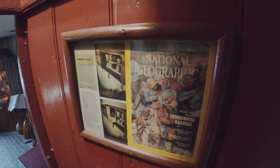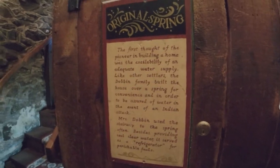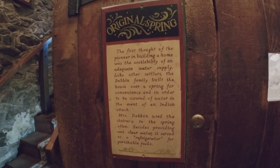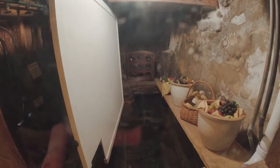Down the stairs, this was featured in National Geographic. The downstairs area is known as the Spring House Tavern, with a slightly similar menu but not completely. Here is the original spring — the first thought of the pioneer in building a home was the availability of adequate water supply. Like other settlers, the Dobbin family built the house over a spring for convenience and to be assured of water in the event of an Indian attack. Mrs. Dobbin used the stairway to the spring often — besides providing cool, clear water, it served as a refrigerated area. And here is still the original spring, and the Spring House Tavern.